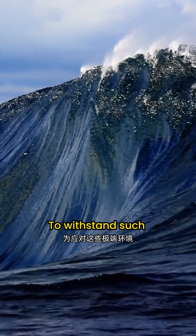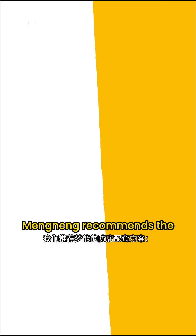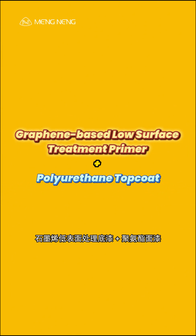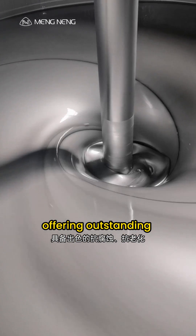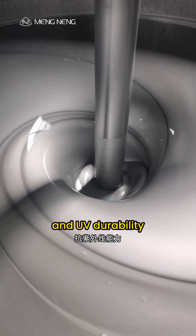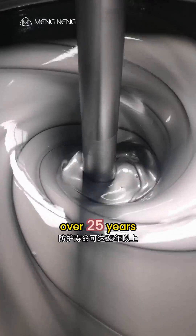To withstand such harsh conditions, Mengen recommends the following protective coating system: a graphene-based low-surface treatment primer plus polyurethane topcoat, offering outstanding corrosion resistance, anti-aging properties, and UV durability, with a protective life of over 25 years.